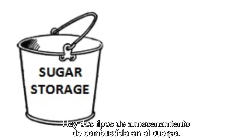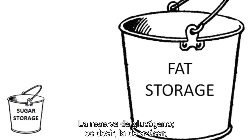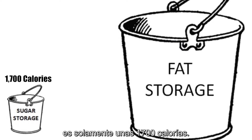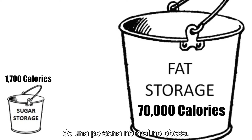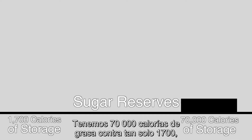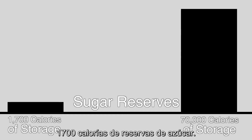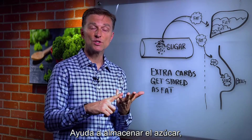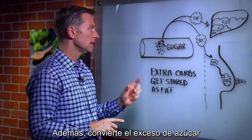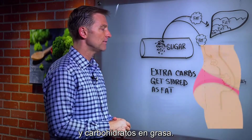There are two main types of fuel storage in the body: the glycogen reserve and the fat reserve. The glycogen reserve — the sugar reserve — is roughly only 1,700 calories, very tiny, versus 70,000 calories on a non-obese average person. So we have 70,000 calories for fat versus only 1,700 for sugar reserves. Number three, insulin converts excess sugar and carbohydrates into fat.